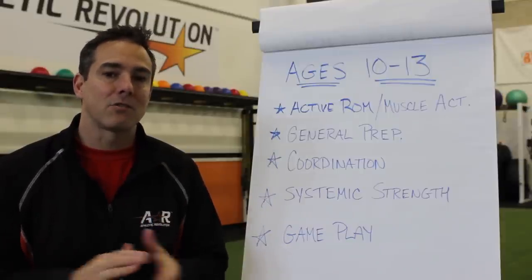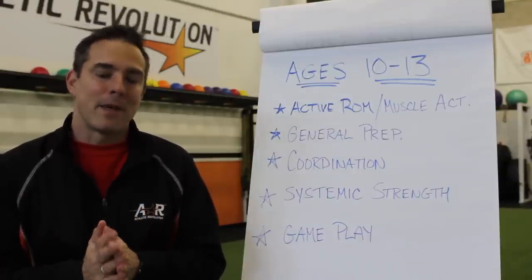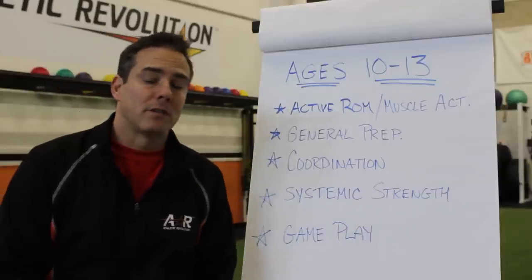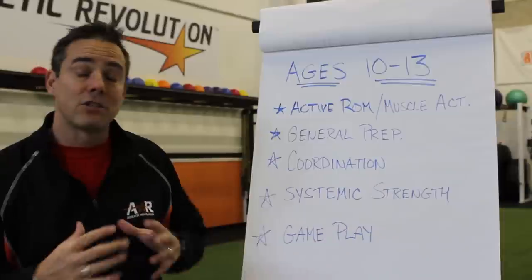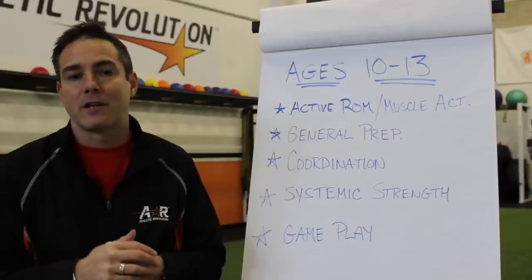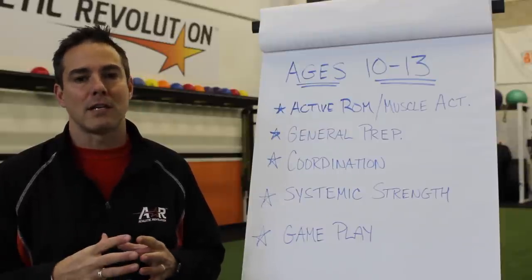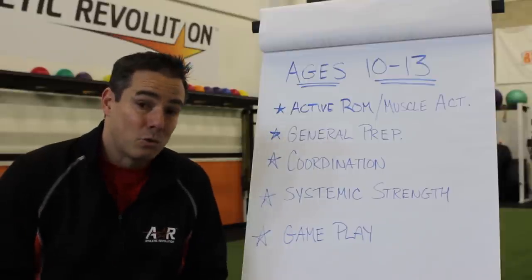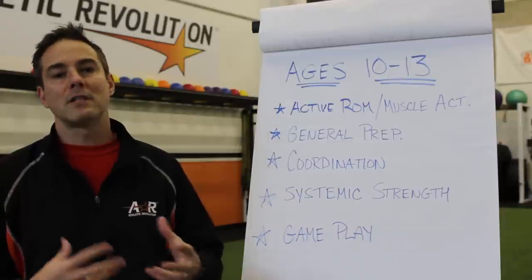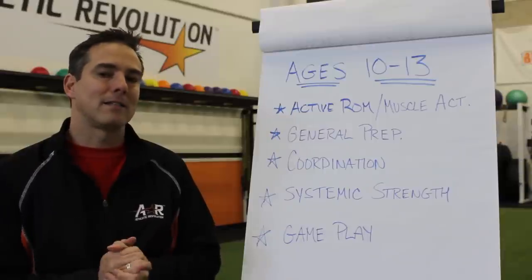When we look at kids 10 to 13 years old, we want to think about developmentally what they need, and then we can plug and play from that aspect. Active range of motion and muscle activation — we start there before we even get into general prep. We'll introduce foam rolling, self-myofascial release with these kids, just the big ones: glutes, T-spine. You're going to notice they're really starting to tighten up as they go through growth spurts, sitting in school all day, hunched over. Video games don't help obviously.